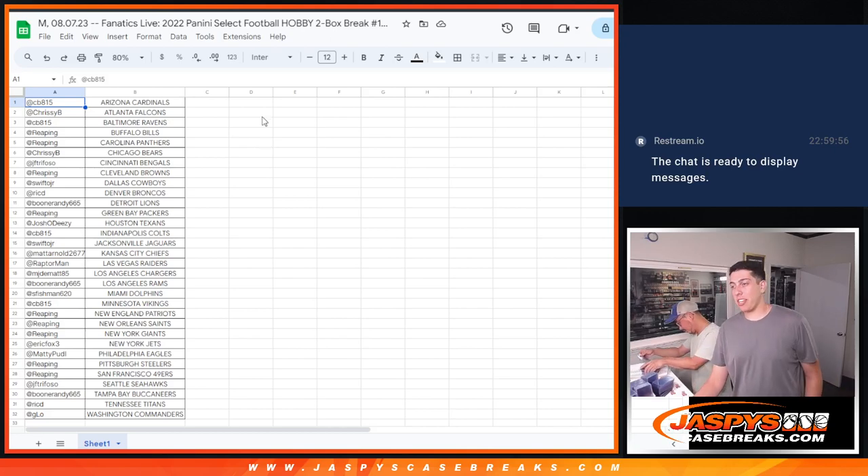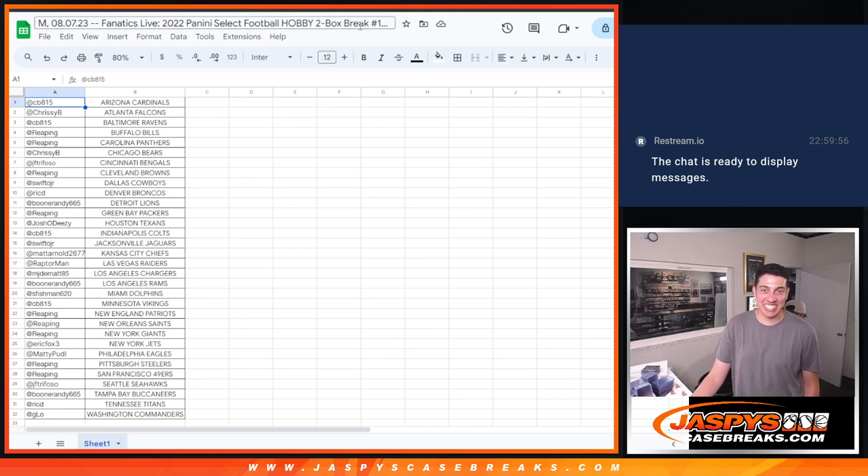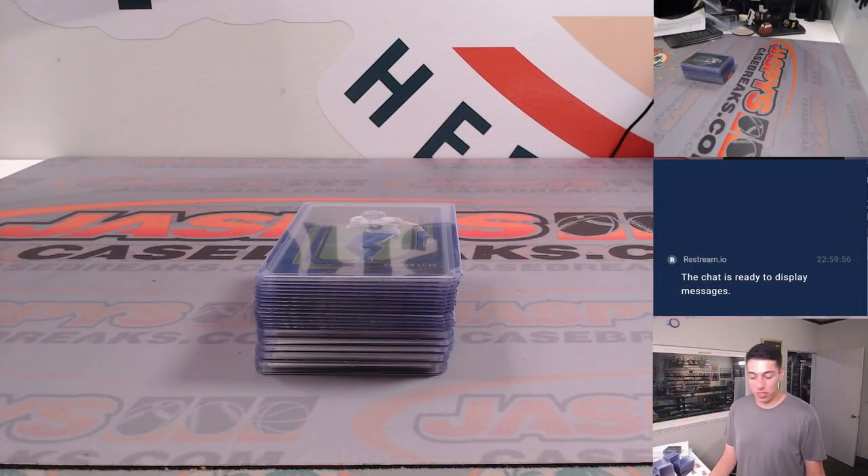What's up, guys? Michael Anjo here from JASPYS. Doing a quick recap for 2022 Panini Select Football — two-hobby-box break. Random team number one, which is done auction style. Just a quick one, only two boxes.